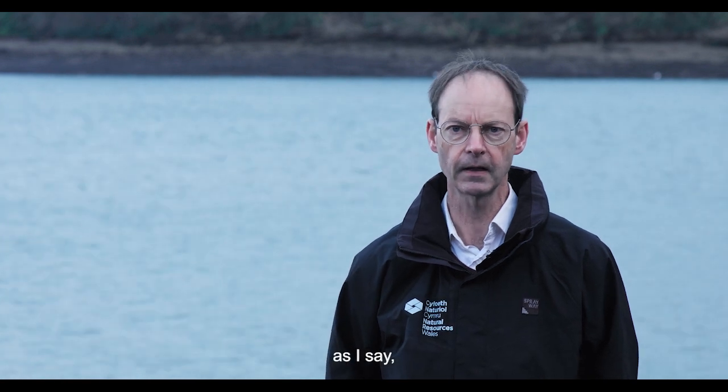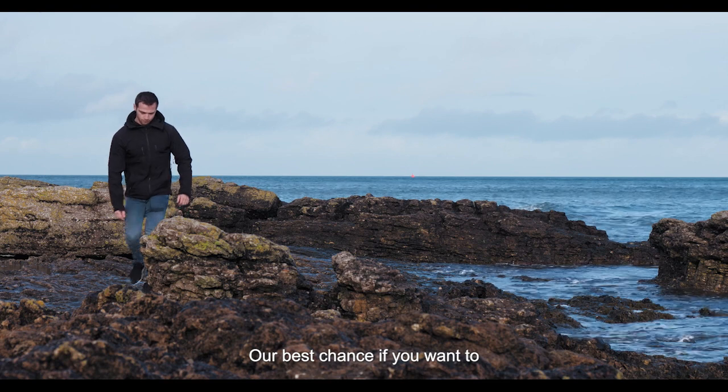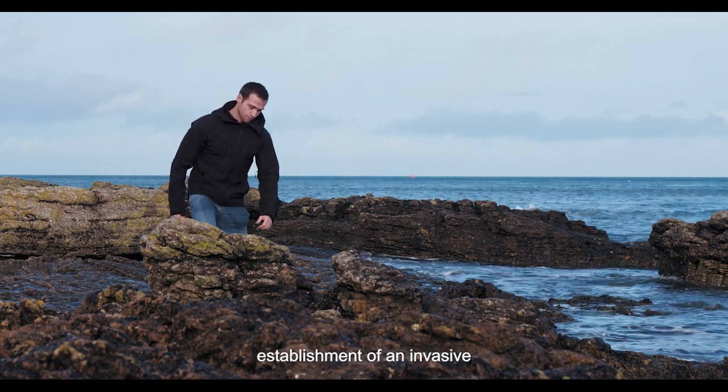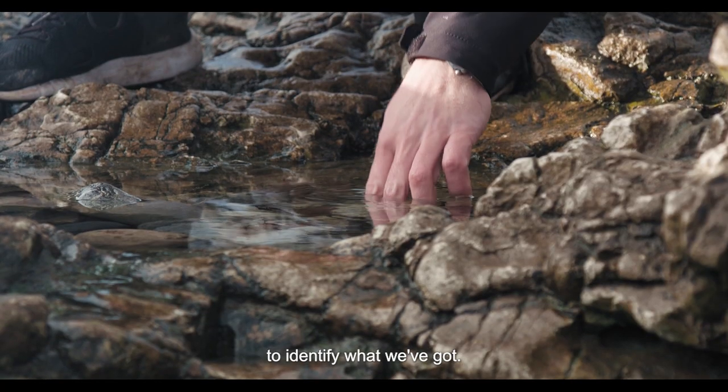Once they're here, it's very difficult to control them. Our best chance to stop any further establishment of an invasive non-native species is to be able to identify what we've got.